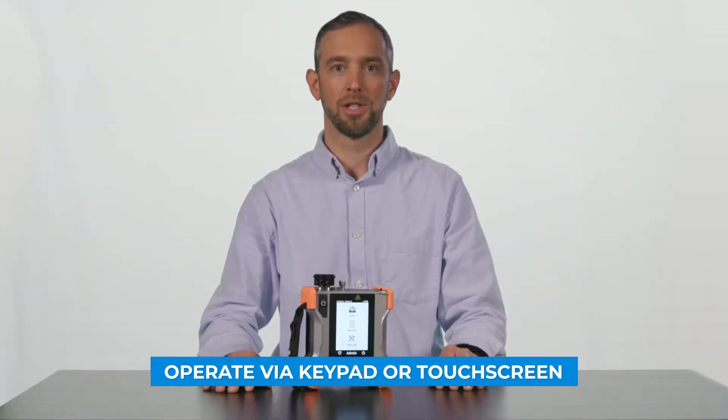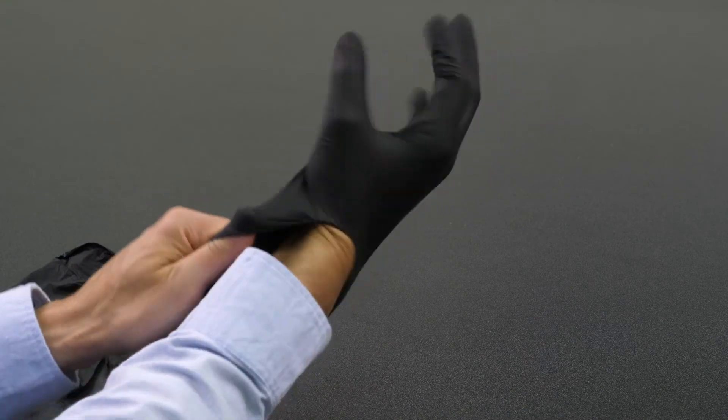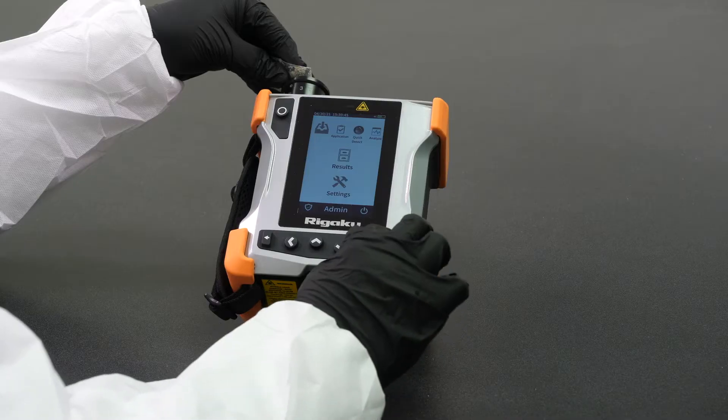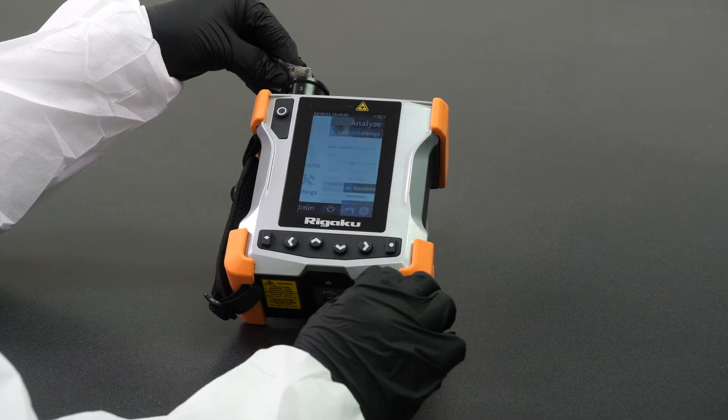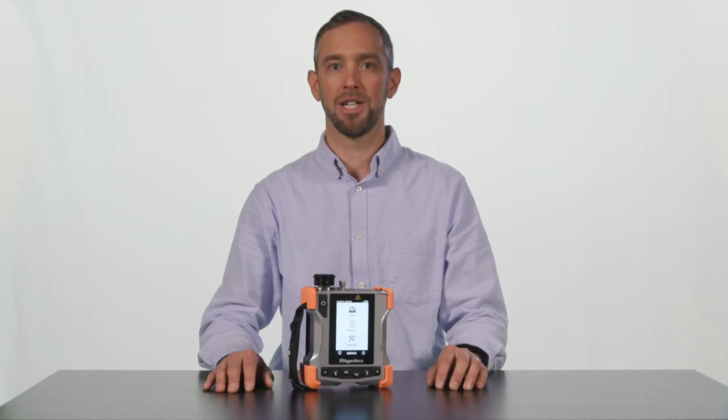The RESCU SQL can be operated either by keypad or touch screen. If you're wearing light PPE and operating the instrument by touch screen, blue latex or black nitrile gloves tend to work best and are recommended. If you're wearing heavy PPE, you will generally want to use the tactile keypad. The instrument interface is extremely easy to learn and use, and most users become proficient with the SQL very quickly.